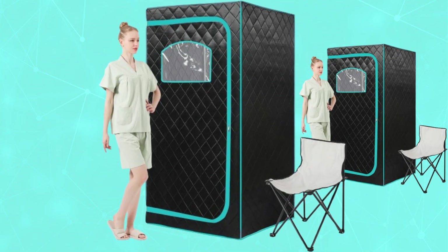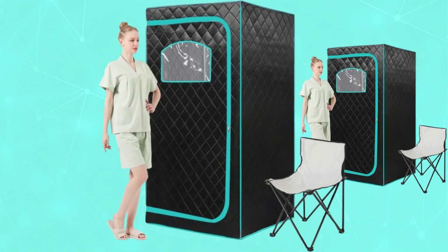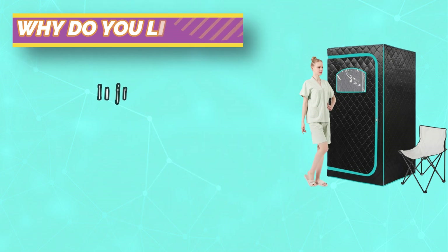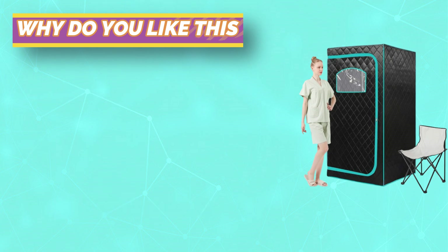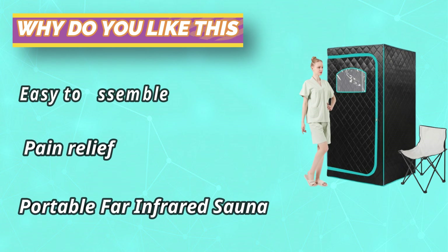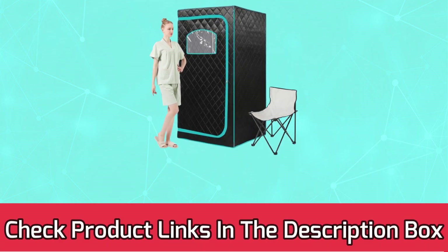Our dry sauna tent set includes 3 layers of insulation, thick and waterproof fabric tent, ABS pipe, remote control, non-slip footpad, and a foldable chair. Only 5 minutes to set up, ensuring you can rest and relax whenever the mood takes you. This arch-shaped window-style sauna tent has been carefully designed to go well with almost all home decor. It is an ideal gift for a friend or family, whether as a birthday gift or a holiday gift. For current prices and discounts, check links in the description box.